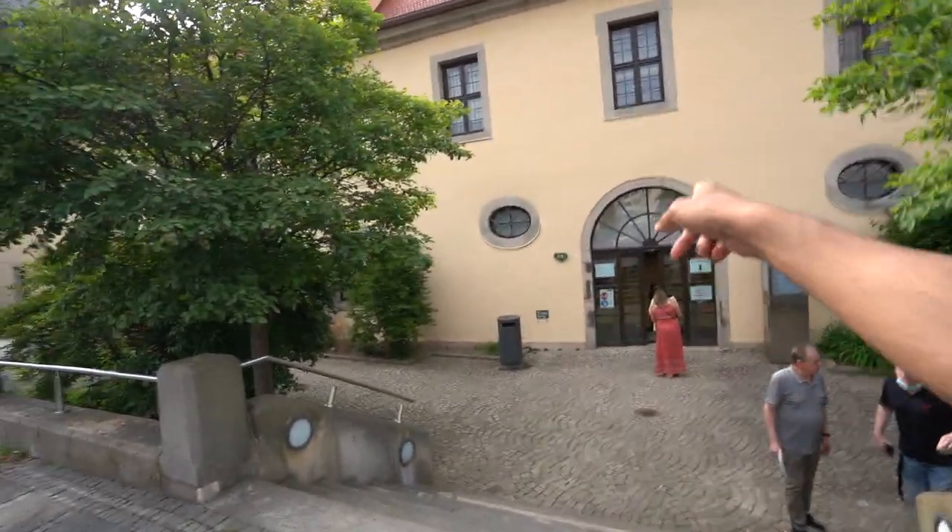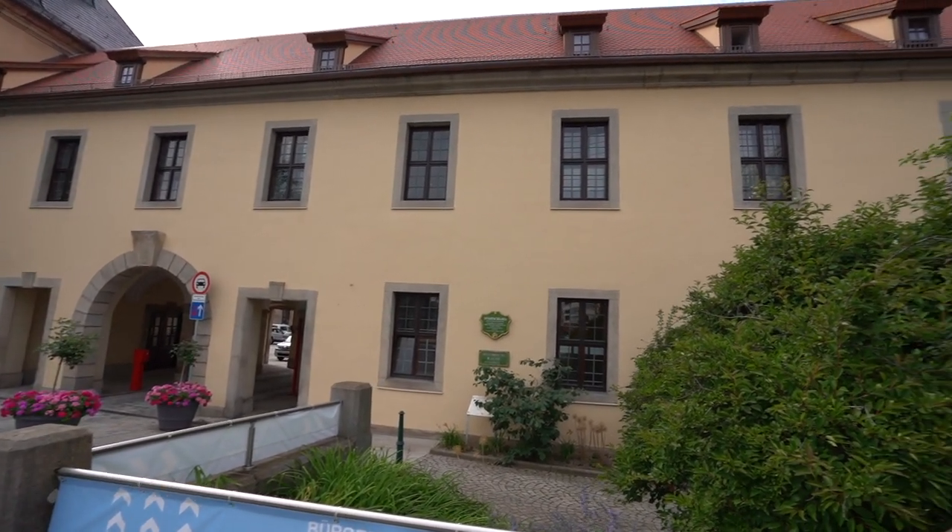We are at the Fulda Bürgeramt — this is where you get your city registration done. You'll have to do city registration here as soon as you come, because this document will enable you to unblock your blocked account or get yourself into any contract in this country. When looking for accommodation, always check with people if they're willing to give you an Anmeldung or not. If people are not giving you that, you can stay there but the registration of that address can't be done.